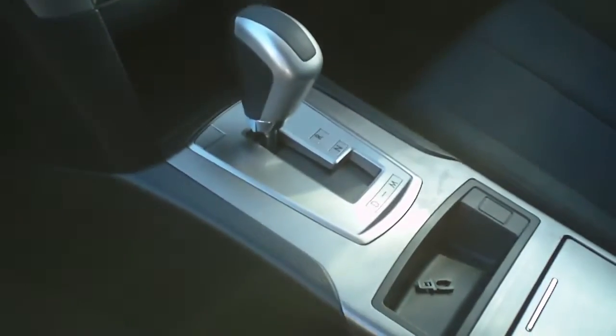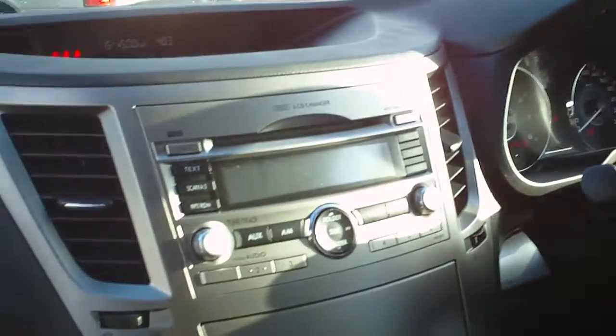Inside the vehicle, just like the outside, excellent condition. We have the paddle shift gearbox, obviously all the cruise control, six-stacker CD, and the vehicle's done 21,000 kilometres — just coming up to 22 — with full Jarvis Subaru history.